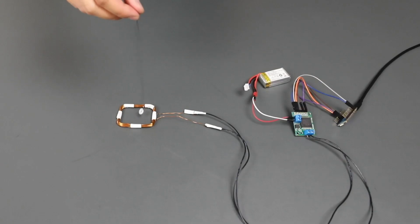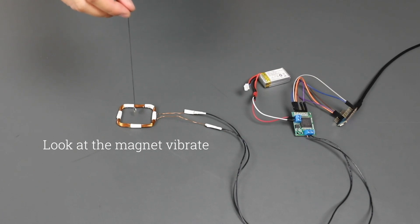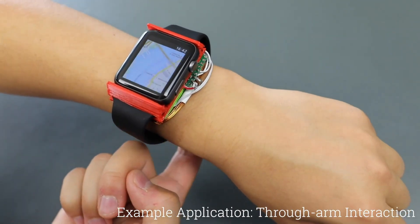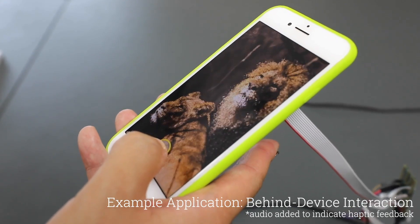We use a coil to generate an electromagnetic pulse that creates a haptic sensation in the magnet. Benefits of using a magnet-based approach include tracking and actuation in any direction around the device.